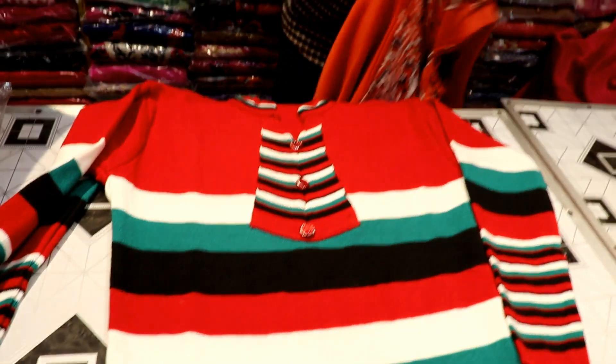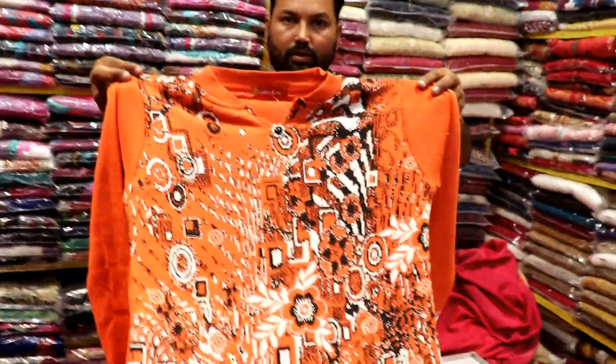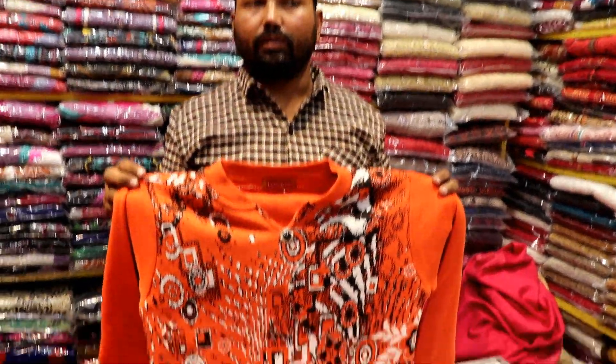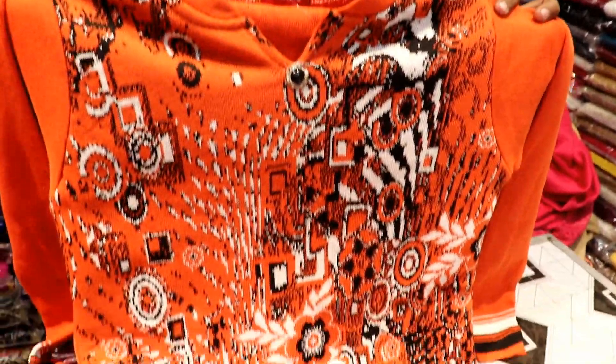This is in the range of ₹280 — the quality will go in the range of ₹280. What is the size? This is medium size. What is the difference between M and LXL? According to size, the price difference between M and LXL will be about ₹30.